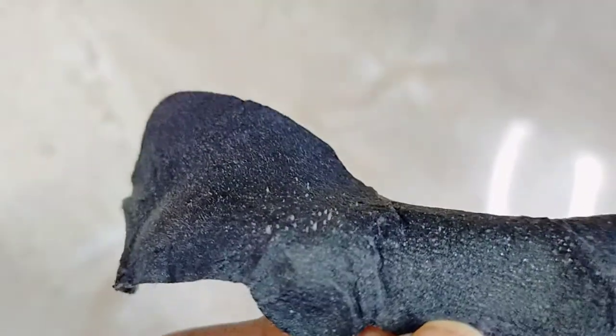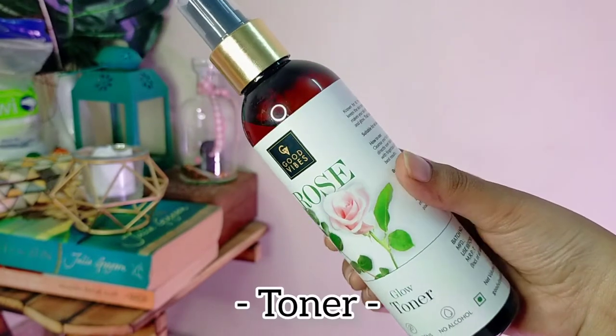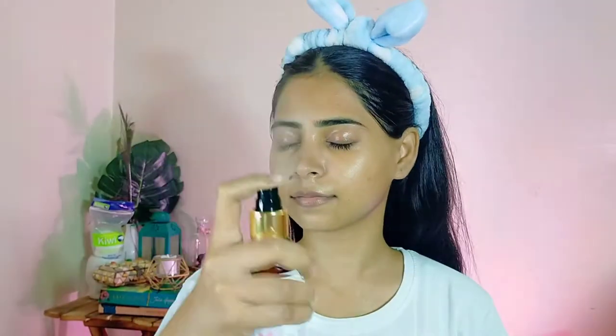For the toner I am going to use this Good Vibes Rose Glow Toner. Let me tell you guys, the smell is freaking amazing — the rose smell is so refreshing that I just like to spray it on my face again and again just for that smell. This is my all-time favourite for sure.